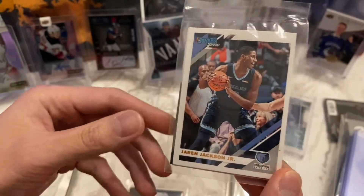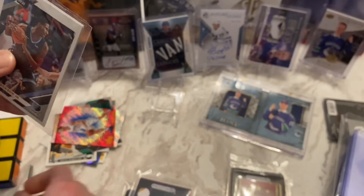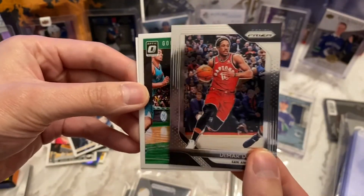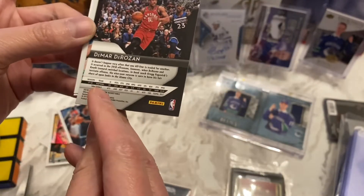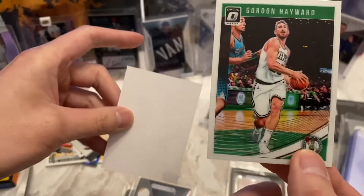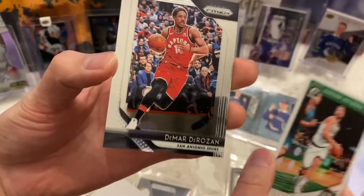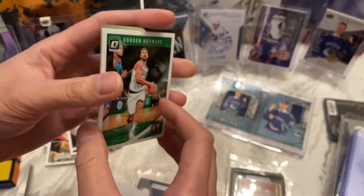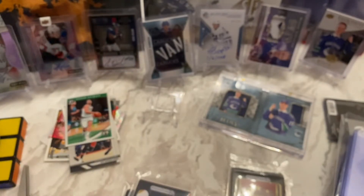Next pack — Jarren Jackson Jr., from 2019-20 Donruss. We've got DeMar DeRozan Prism, so this came from the year he was traded — he's got the Raptors uniform but the Spurs on the bottom, that's pretty cool. Followed by Gordon Hayward Donruss Optic. I always like the way Optic looks — I actually like Optic more than Prism. I find Prism a little too overboard with the shine, while Optic uses a nice high gloss with a little bit of accents to really highlight and showcase the player in the card. But that's just my opinion.